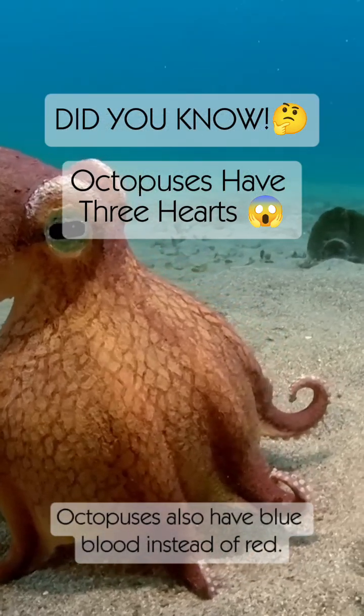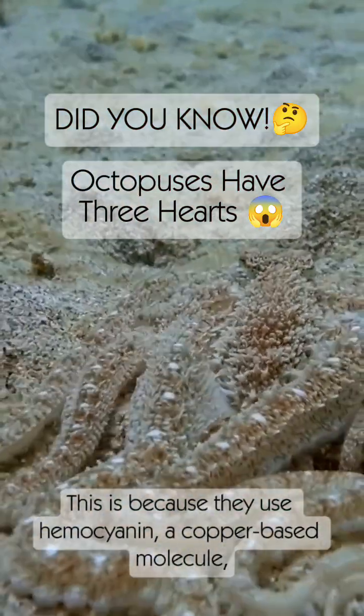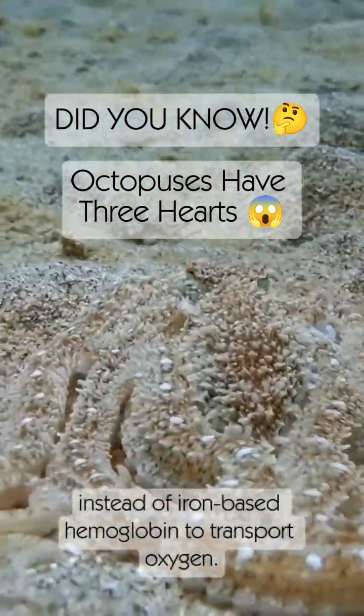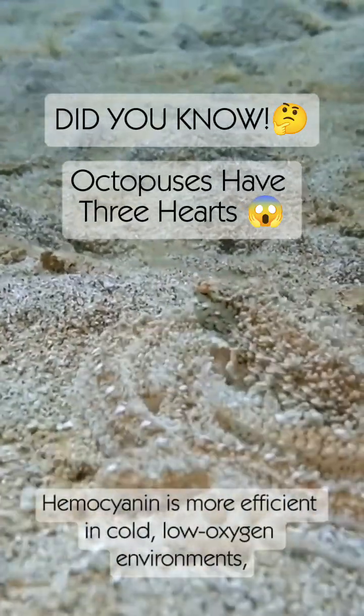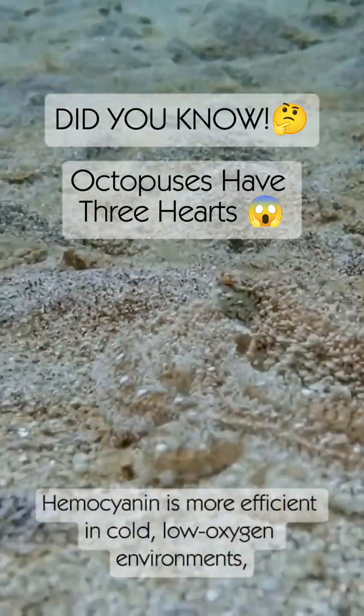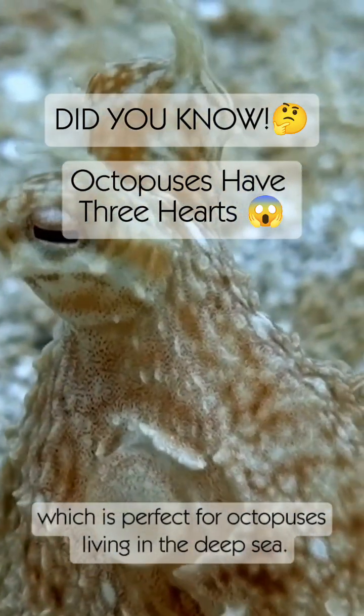Octopuses also have blue blood instead of red. This is because they use hemocyanin, a copper-based molecule, instead of iron-based hemoglobin to transport oxygen. Hemocyanin is more efficient in cold, low-oxygen environments, which is perfect for octopuses living in the deep sea.